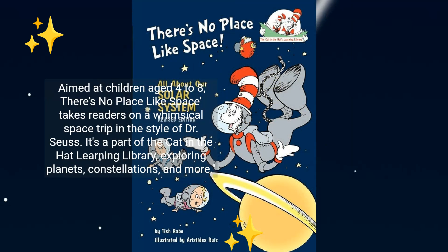Aimed at children aged 4 to 8, There's No Place Like Space takes readers on a whimsical space trip in the style of Dr. Seuss. It's part of the Cat in the Hat Learning Library, exploring planets, constellations, and more.